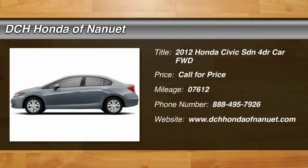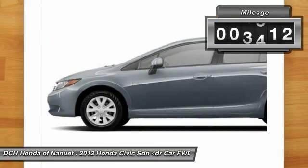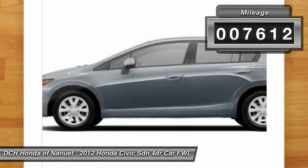The 2012 Honda Civic. Practical, awesome gas mileage and incredibly reliable. This vehicle has less than 8,000 miles.